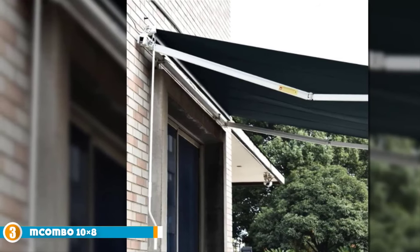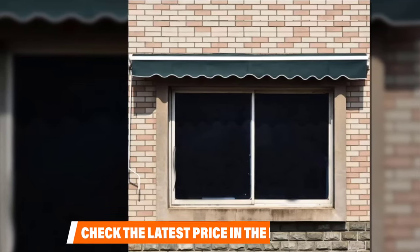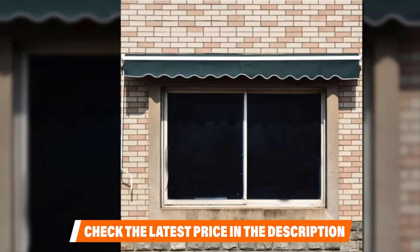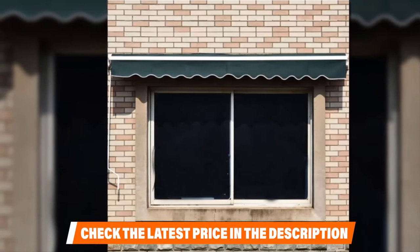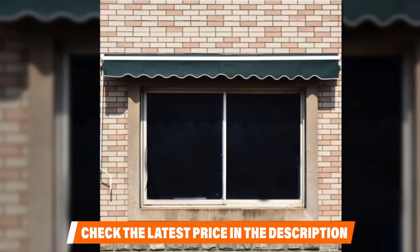The frame is made of T5-grade aluminum with a plastic steel hand crank — lightweight, durable, easy, and safe to operate. The 280-gram-per-meter-squared PU-coated polyester fabric resists water, wind, and fading while providing 50-plus UV solar protection. Both the frame and the fabric can withstand scale 5 winds with ease.